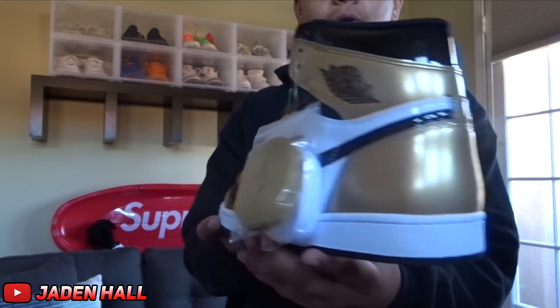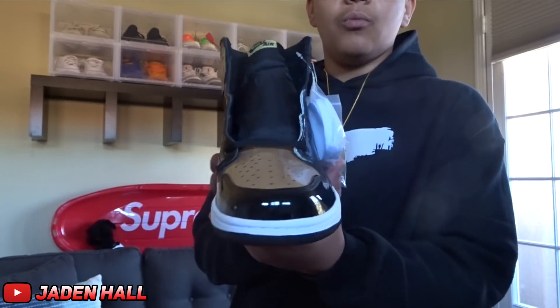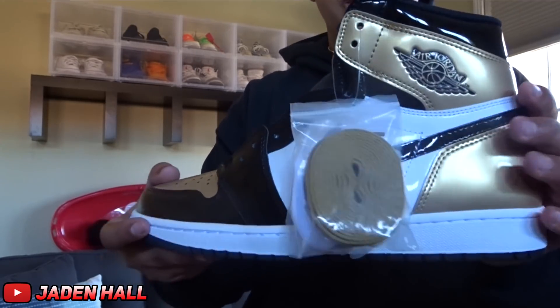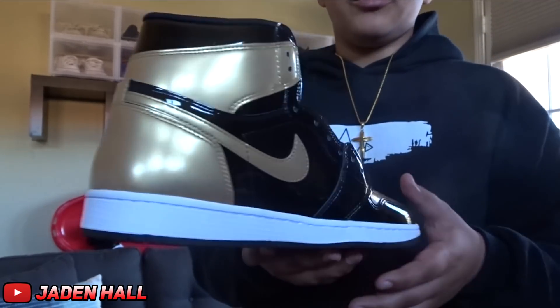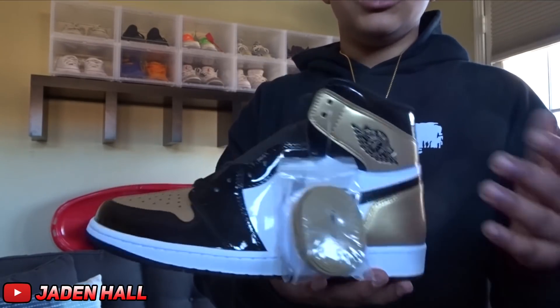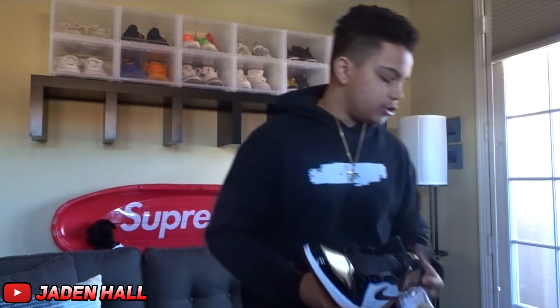Alright guys, for the first shoe, it is the Jordan 1 Gold Toes. I got one pair of these in a size 10.5. Really nice shoe. I was considering keeping them, but I think they're going to go up in price, so I'm going to keep them for a while and then try to sell them later. It's just such a good looking shoe.